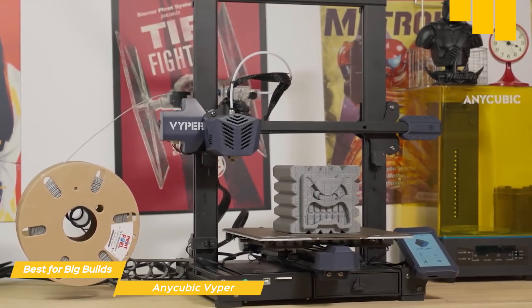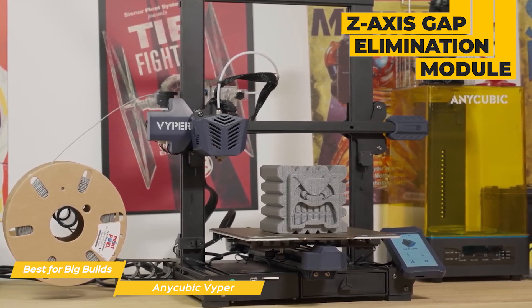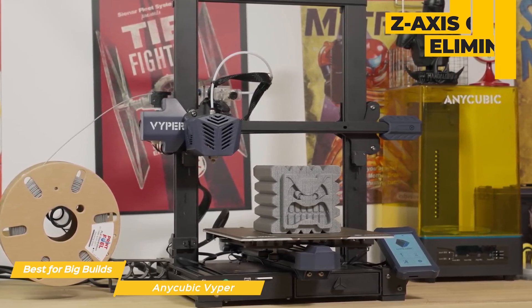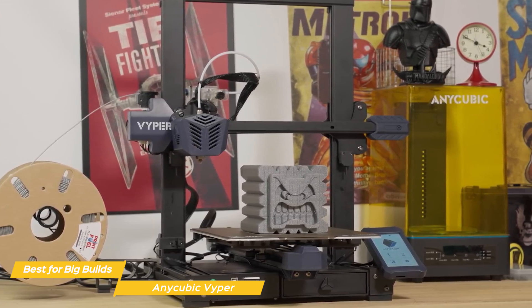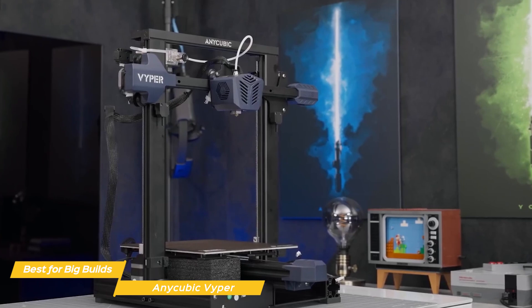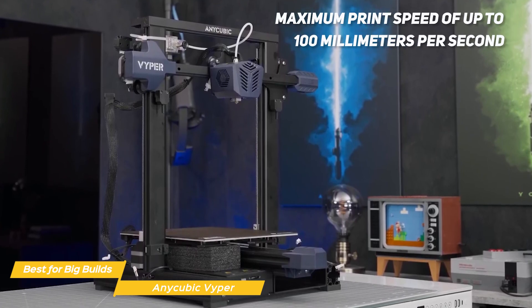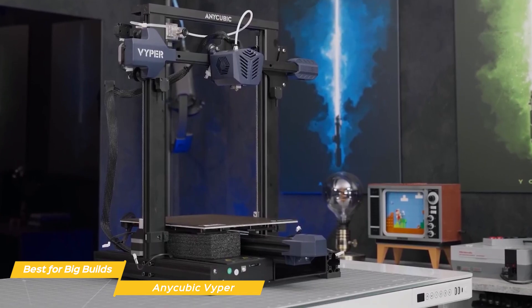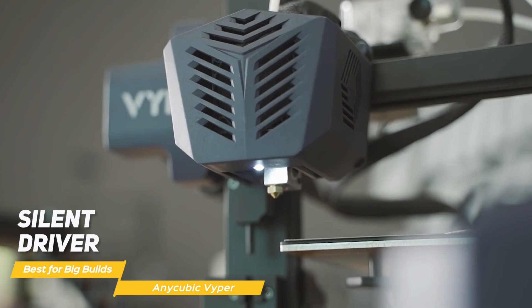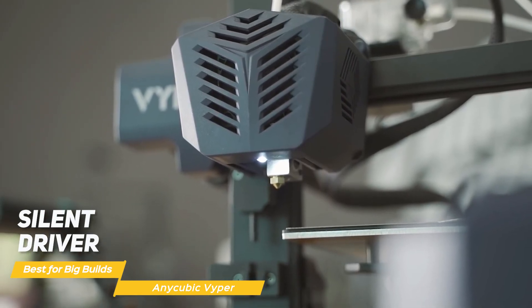The Viper's patented z-axis gap elimination module can avoid print layer marks and ensure printing precision, so you can achieve fine details without any unwanted marks. As for print speed, the Viper is no slouch either, with a maximum print speed of up to 100 millimeters per second, allowing you to complete projects relatively quickly without sacrificing quality. Its silent driver ensures that your printing experience is quiet and smooth.